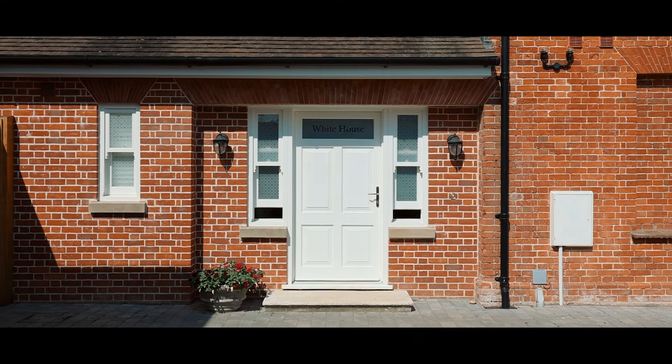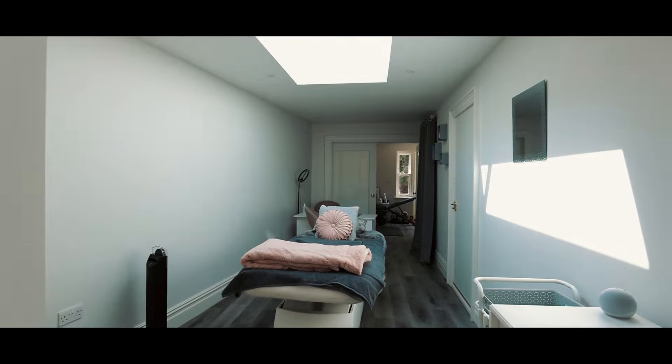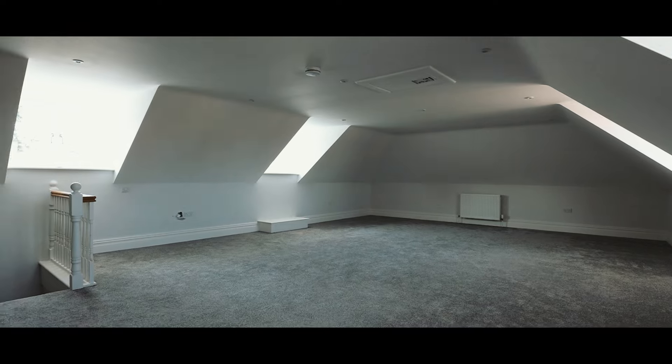Just a short stroll across the gravel drive, we've arrived at the old surgery. It makes a great gym but also has planning consent to convert upstairs into two bedrooms, so it would make a brilliant annex.